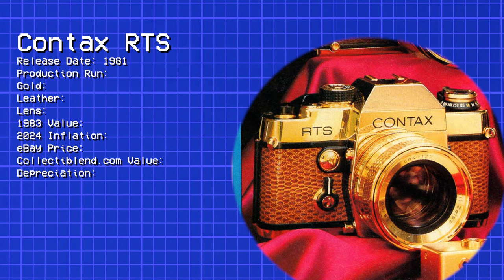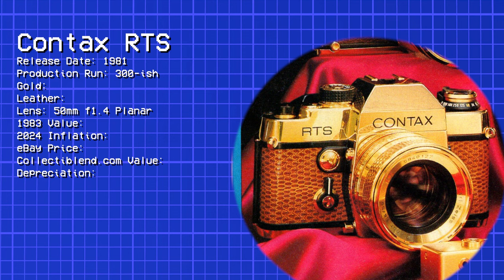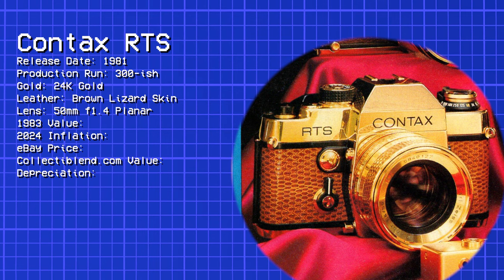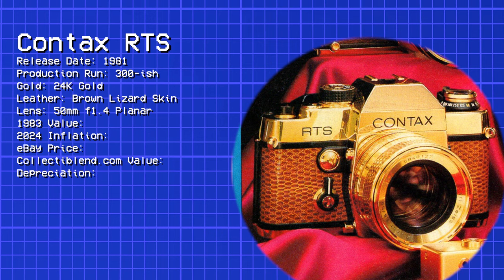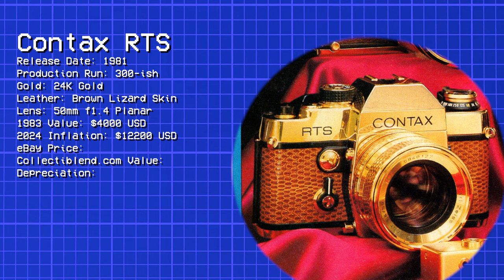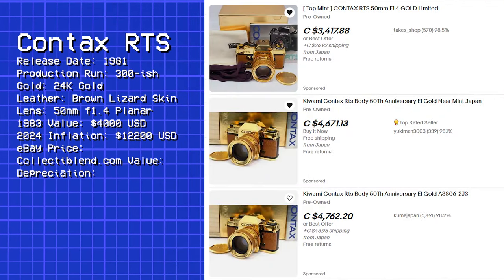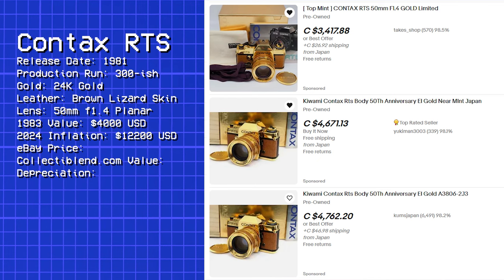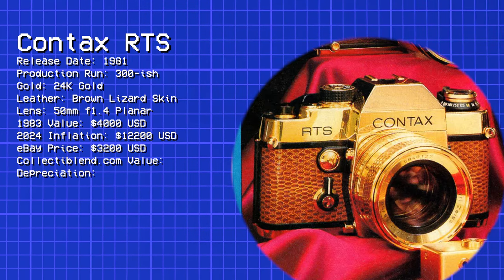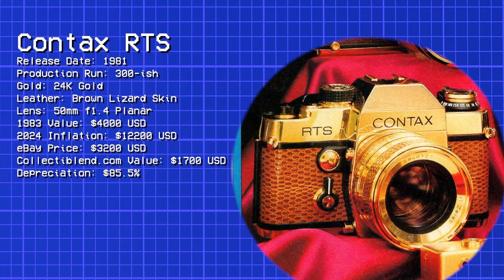Made in 1981, the Contax RTS Gold was limited to just a few hundred copies and sports a 50mm f1.4 Planar lens, also plated in 24k gold. The 35mm SLR is wrapped in brown lizard skin — both the camera and the lens. With a suggested retail price of $4,000 USD in 1983, that clocks in at over $12,200 by today's standards. Despite the claim of just a few hundred copies, I found multiple eBay listings; averaging three with lenses gives a value of $3,200 USD. The Collect-A-Blend website valued it at a mere $1,700 as of 2018 — a staggering 85% loss in value.